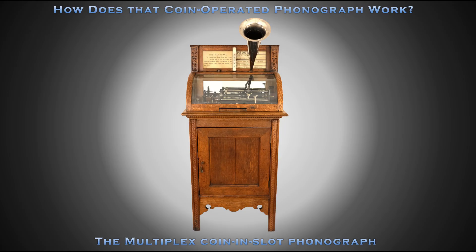Welcome to How Does That Coin Operated Phonograph Work, where today we'll explore the Multiplex coin-in-slot phonograph.